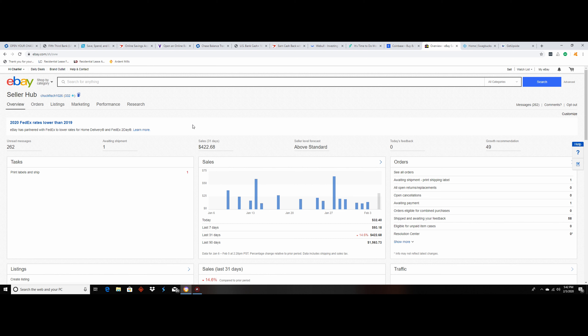Coinbase is a little different — this is just cryptocurrency. You have to spend $100 but you get $10 for free. They also have a cool feature where anytime they add a new coin, you can learn about it, watch a video, answer some questions, and get free money. You can earn up to $186 in free crypto just by watching videos, so I'd definitely recommend this.